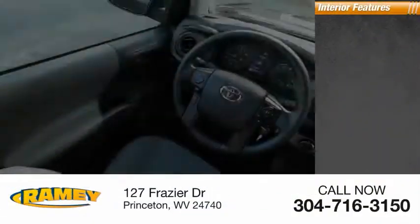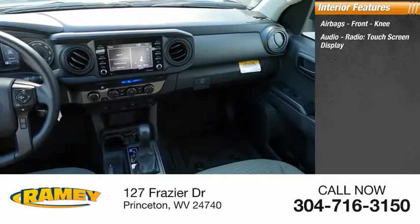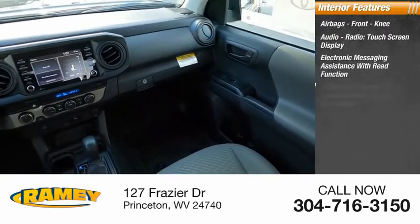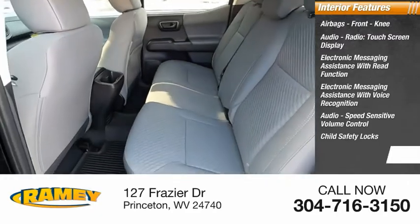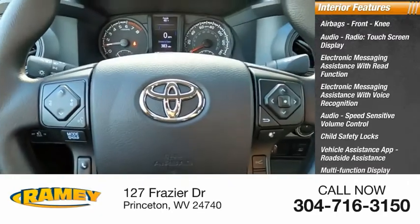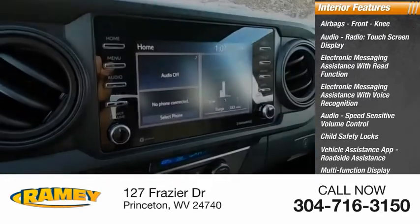Inside you'll find airbags, front knee airbags, audio radio with touchscreen display, electronic messaging assistance with read function, electronic messaging assistance with voice recognition, speed sensitive volume control, child safety locks, vehicle assistance app, roadside assistance, multifunction display, tachometer, and passenger occupant sensing deactivation.